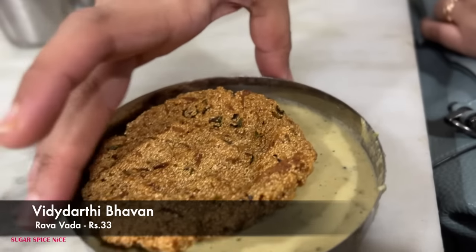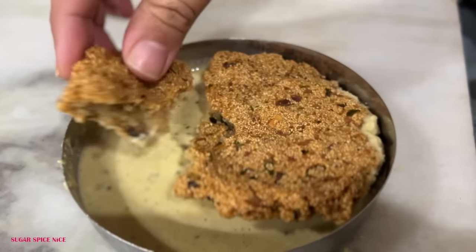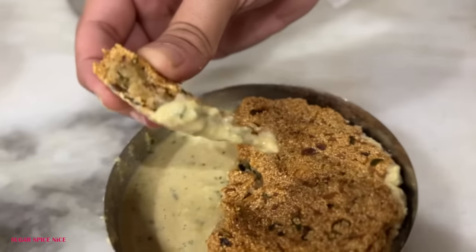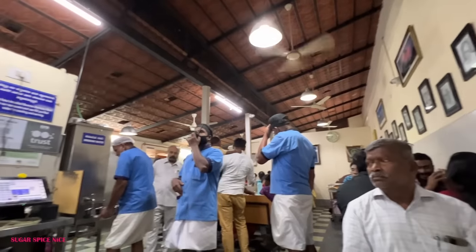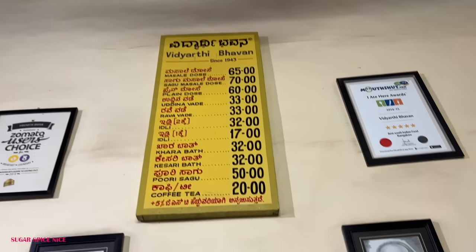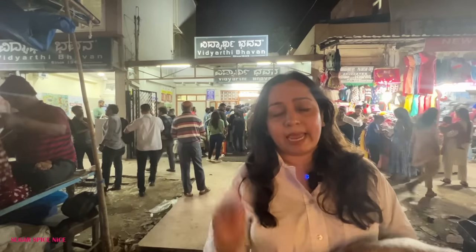Another thing I tried here is rava vada. This is literally rava with a bit of spicing — just a little bit of spices inside — and the beauty of rava when you fry it is the texture. It is just mind-blowing. My bill for both of these is 103 rupees. In this place most likely you will be sharing a table with somebody else if you're one or two or three people — it's actually very very common in a lot of restaurants in Bangalore.